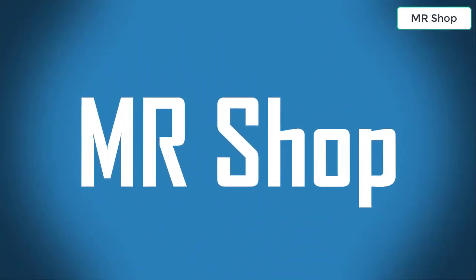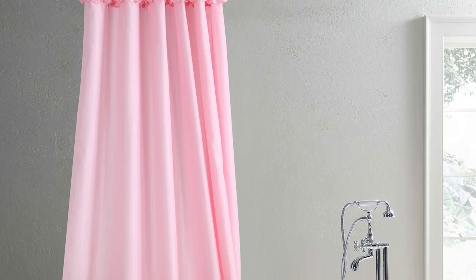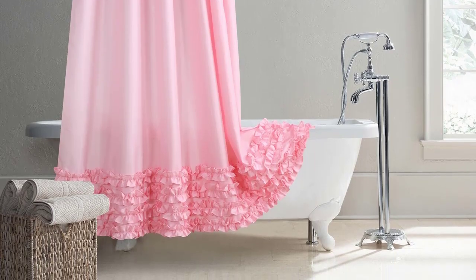Welcome to Mr. Shop. Looking for the best shower curtains? In this video I have compiled a list of the top 5 shower curtains in the market. Please note that the price can change at any time. Number 5.